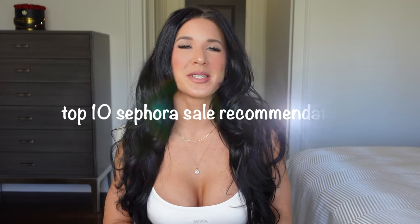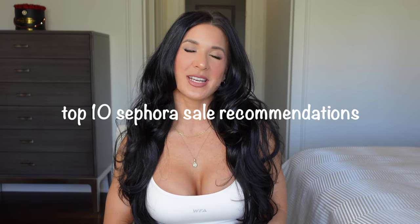Hey guys, welcome back to my YouTube channel. Today's video is my most obsessed top 10 recommendations for the current spring Sephora sale. This is not a sponsored video — I don't make anything from Sephora. I'm just sharing my most obsessed items, things I think are totally worth it and that you should take advantage of during the sale. I buy and repurchase these — some are new favorites I can't imagine living without.